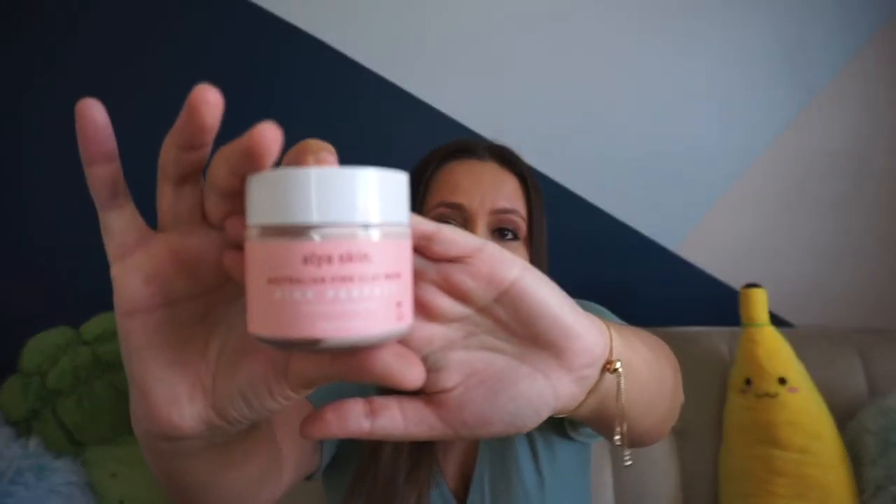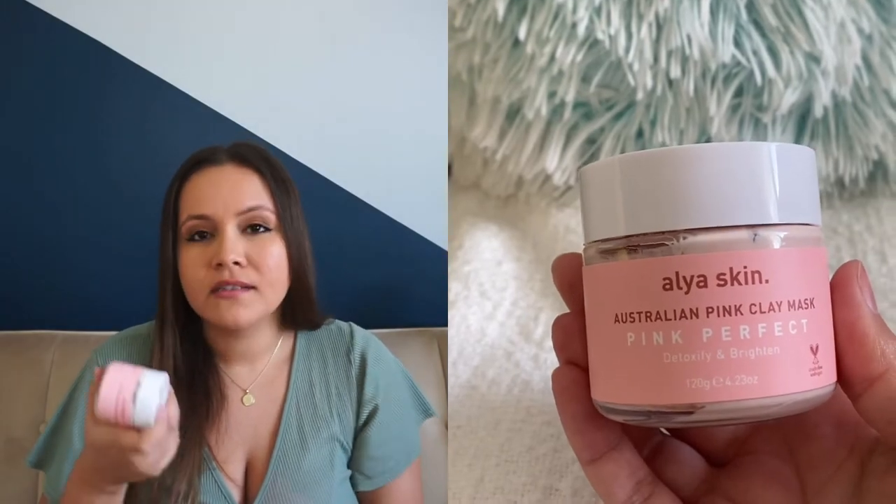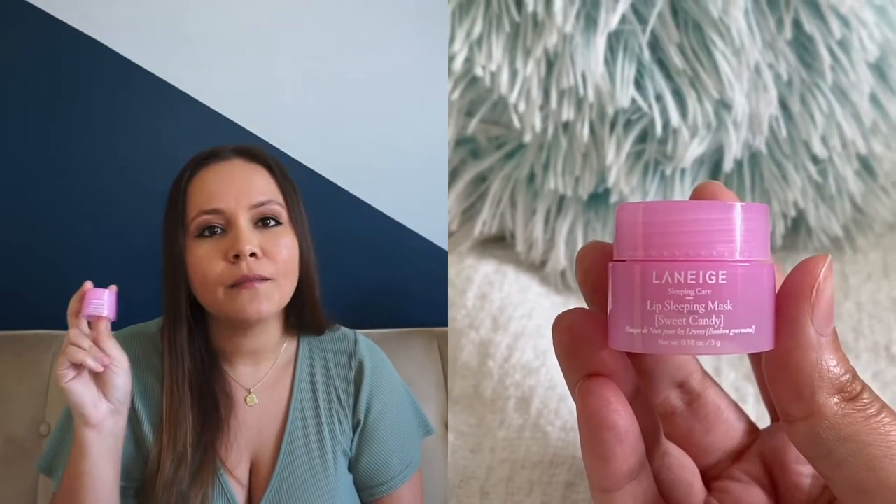I also really enjoy this pink clay mask. It sucks out all the oil and dirt from my skin while leaving it soft and bright.